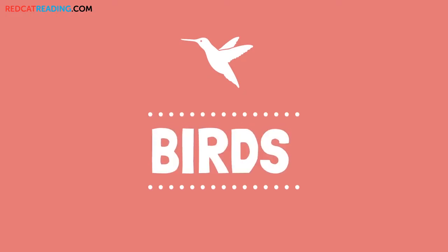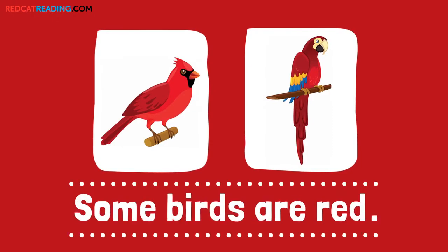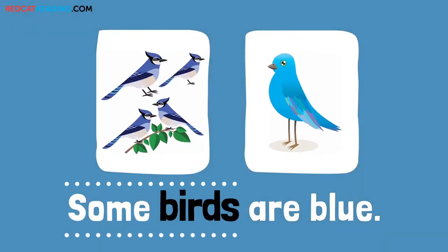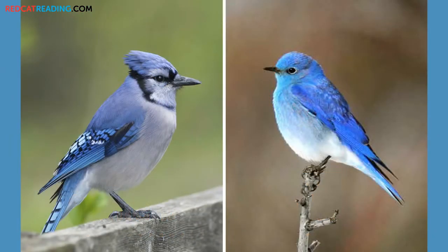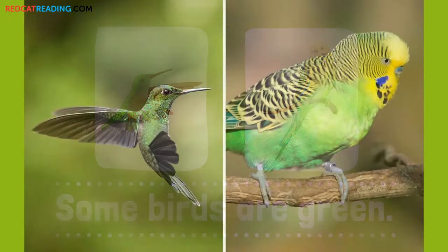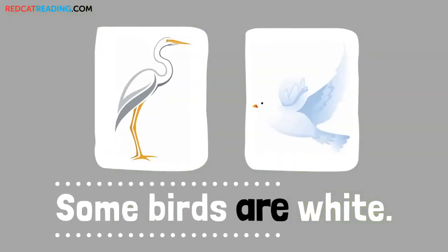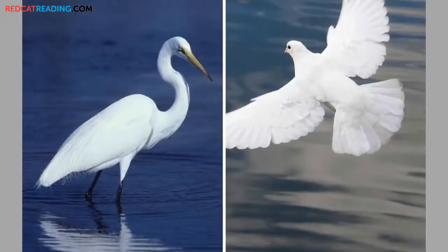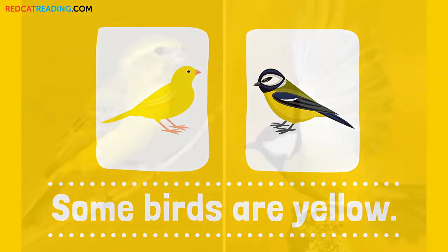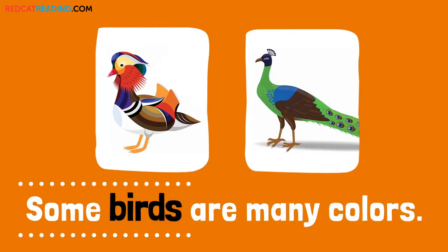Birds. Some birds are red. Some birds are blue. Some birds are green. Some birds are white. Some birds are yellow. Some birds are many colors.